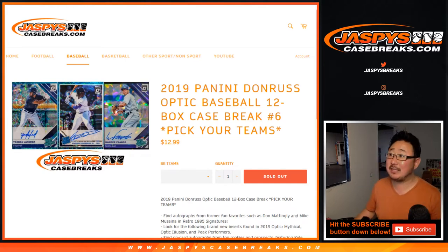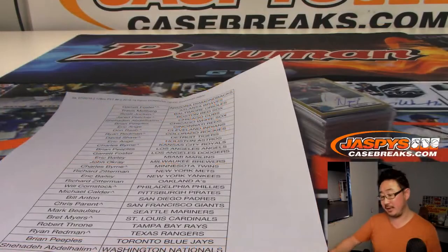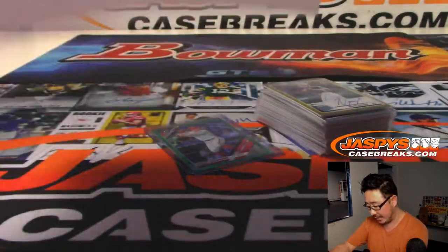Hi everyone, Joe for JaspysCaseBreaks.com with a recap — an autograph recap of 2019 Panini Donruss Optic Baseball 12-box Picker Team No. 6. There'll be more in the store on the 21st, Sunday, so keep an eye out on JaspysCaseBreaks.com.